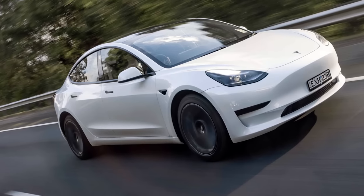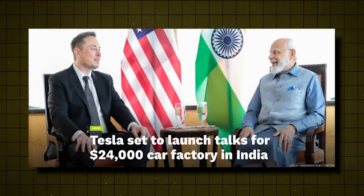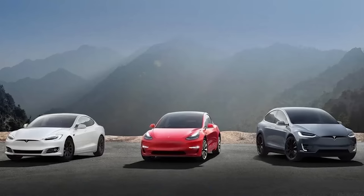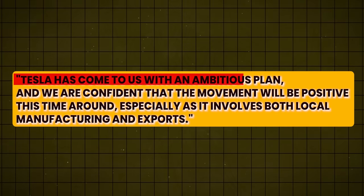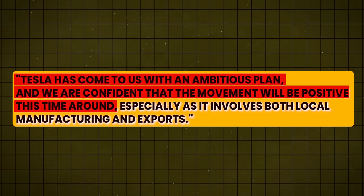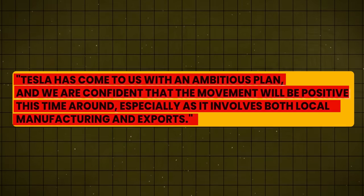India, with its blend of low production costs and rapidly growing market, could serve as a strategic location for Tesla, not only to cater to local demand but also to export these Teslas. Government sources said, 'Tesla has come to us with an ambitious plan, and we are confident that the movement will be positive this time, especially as it involves both local manufacturing and exports.'